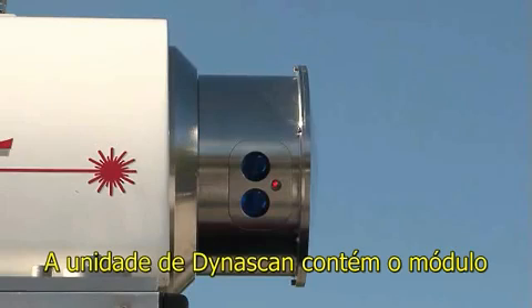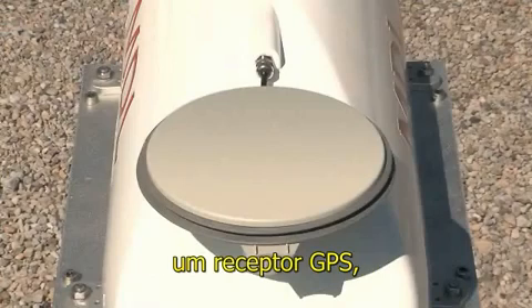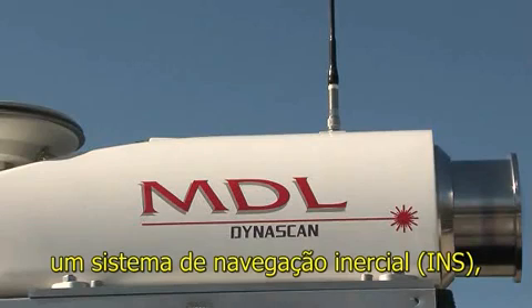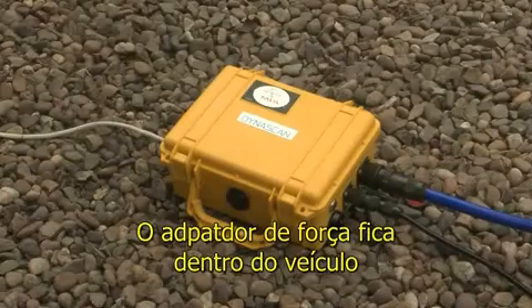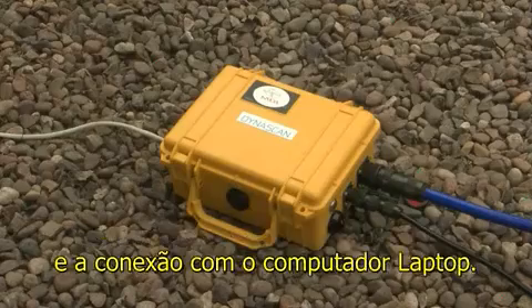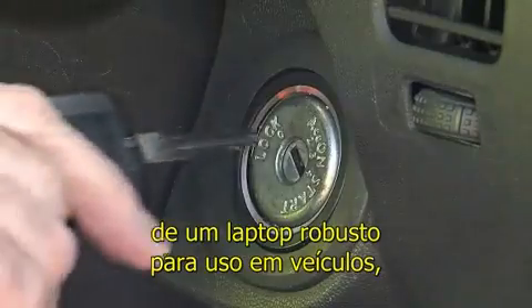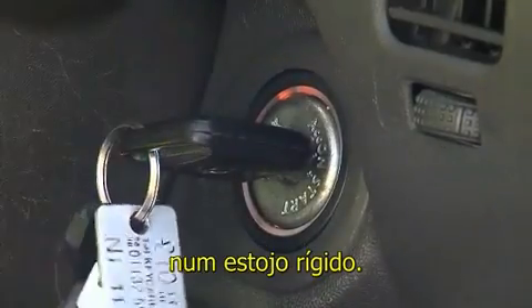The Dynascan pod contains an MDL scanning laser module, a GPS receiver, an inertial navigation system, and a radio receiver for GPS RTK corrections. The pelicase is fitted inside the vehicle and contains the system power management and connection to a laptop computer. MDL can also provide a further option where a larger pelicase is used with a ruggedized vehicle computer installed inside the case.